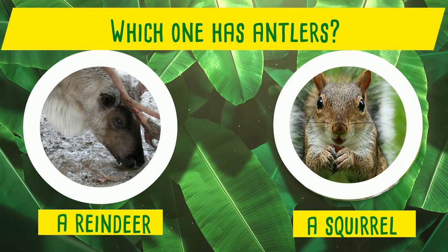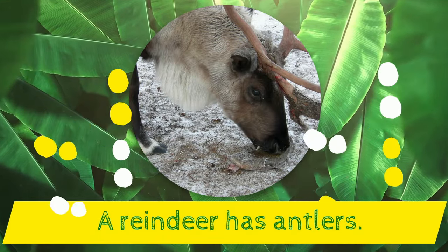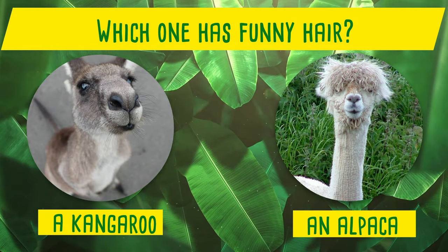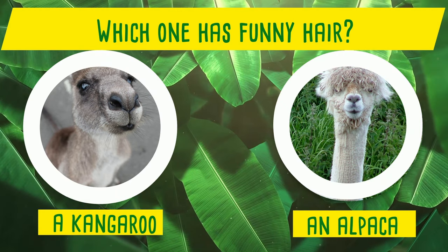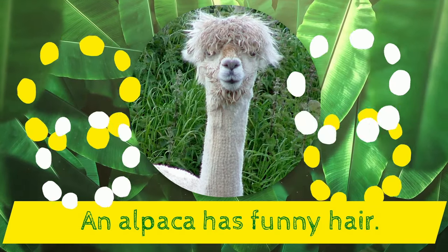Which one has antlers? A reindeer or a squirrel? Yes! A reindeer has antlers! Which one has funny hair? A kangaroo or an alpaca? Yes! An alpaca has funny hair!